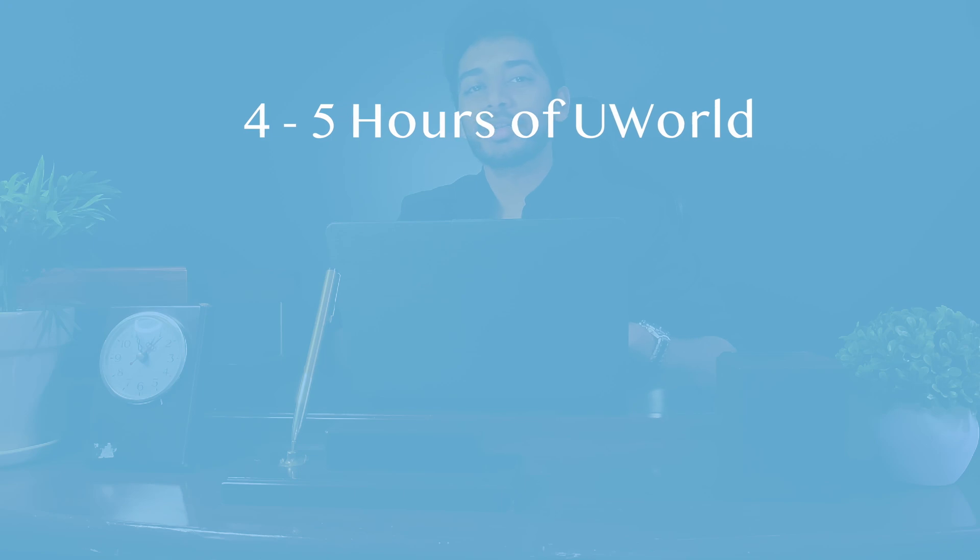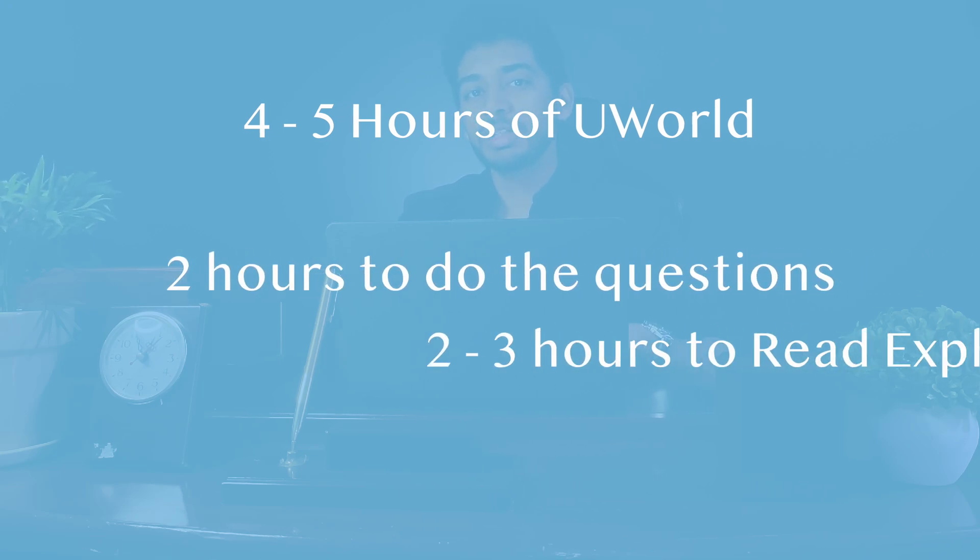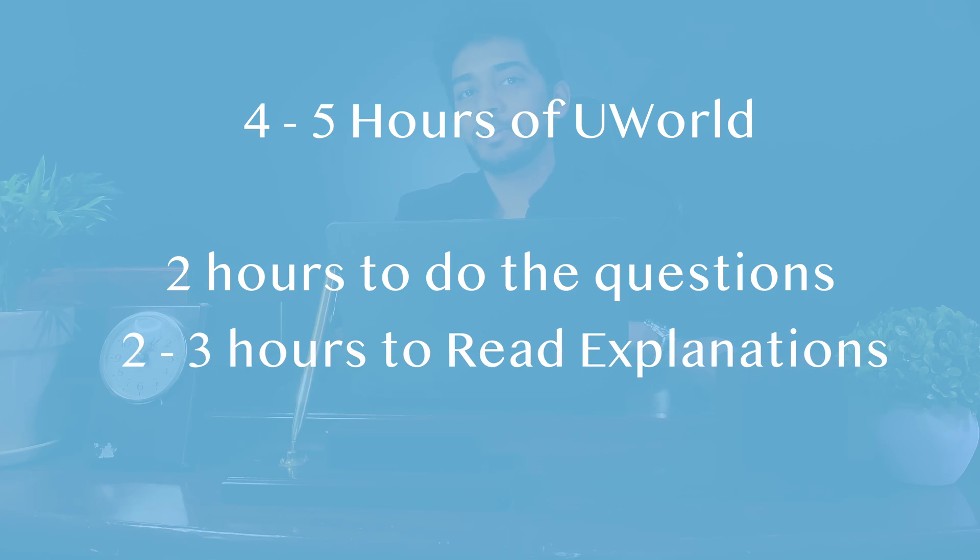How long should you be doing UWorld every day? You should be spending around four to five hours on UWorld every single day — two hours doing the UWorld blocks and three hours revising. At the start, it might be hard to go through two blocks within three hours, but over time that gets easier. You should spend around one and a half to two hours reviewing each block.